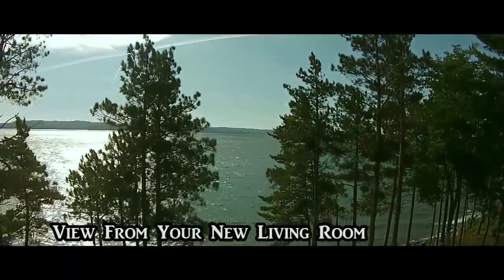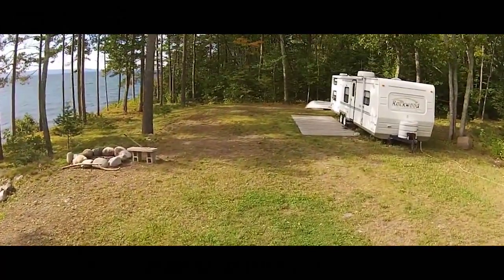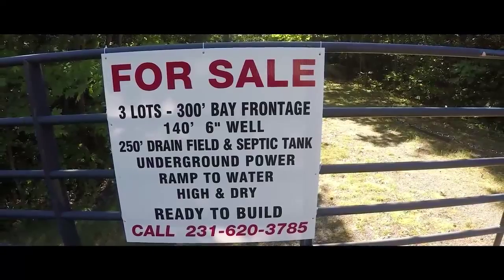Two of the three lots are already cleared, ready for you to build your dream home today on Lake Superior.